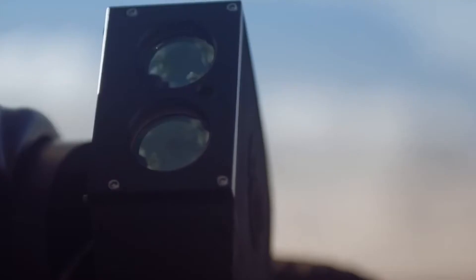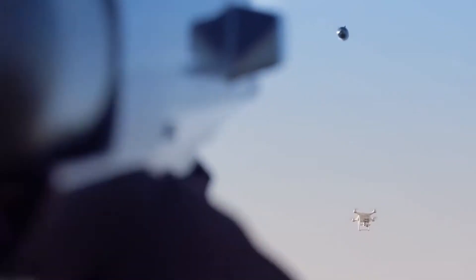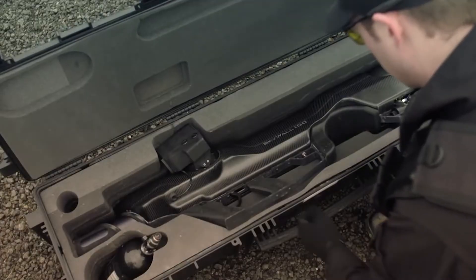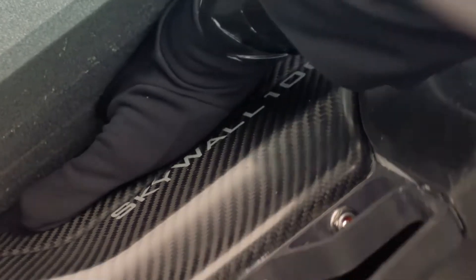Hello! Today we will take a look at 9 military technologies that you should see. Watch till the end to see the Terror Dog and Skywall Patrol. Let's get started!